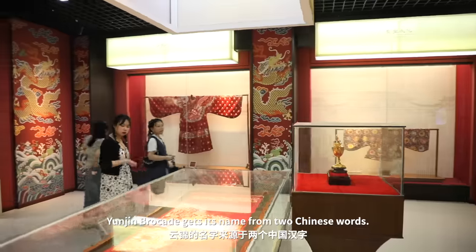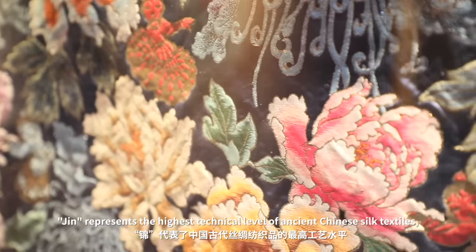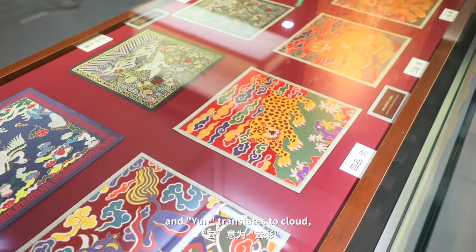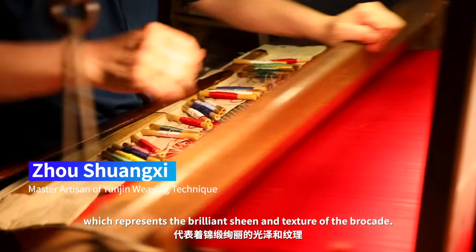Yunjin brocade gets its name from two Chinese words. Jin represents the highest technical level of ancient Chinese silk textiles, and Yun translates to cloud, which represents the brilliant sheen and texture of the brocade.